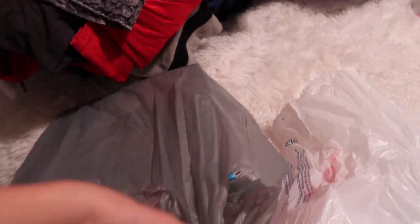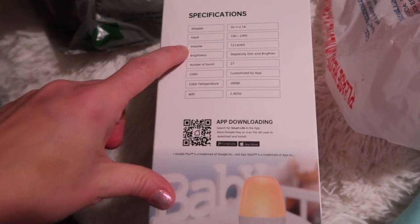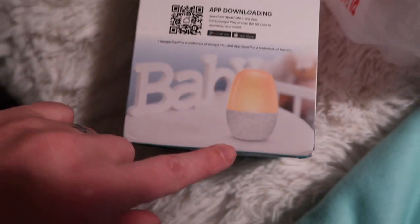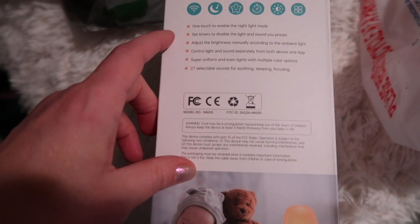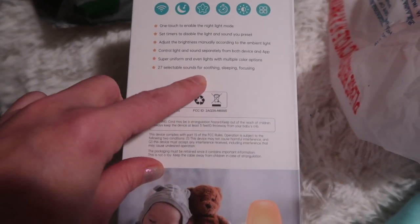There's Allie's stuff to go to her bin, Adri's stuff for her bin, and this nightlight a company sent me - I need to open it and do a video, I keep forgetting. It's a nightlight for kids shaped like a little egg. It has sounds, you can download the app, it has an adapter, 12 levels of volume and brightness, it's steplessly dimmable, 27 sounds, and the color is customized by the app. It's Wi-Fi connected so you can set timers, disable the light, and adjust brightness manually.